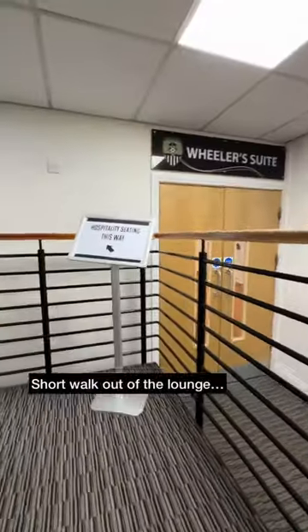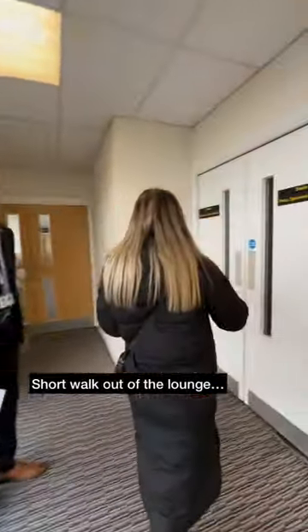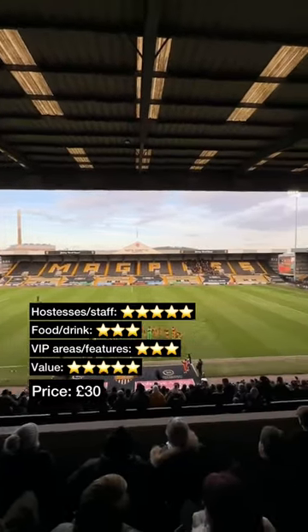It was a cold day in Nottingham, so we grabbed a hot drink then made our way upstairs and into the Derek Pavis stand, to a very comfy padded seat. Hospitality tickets are from £30 depending on the fixture.